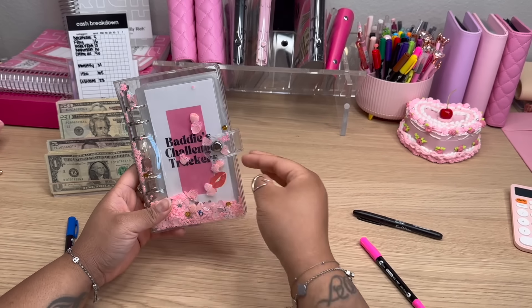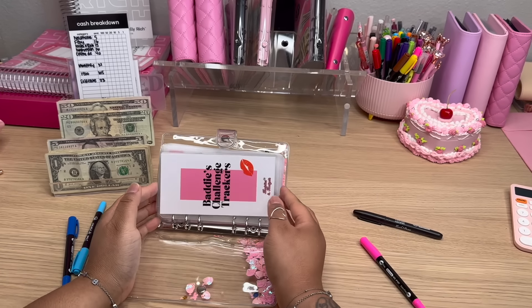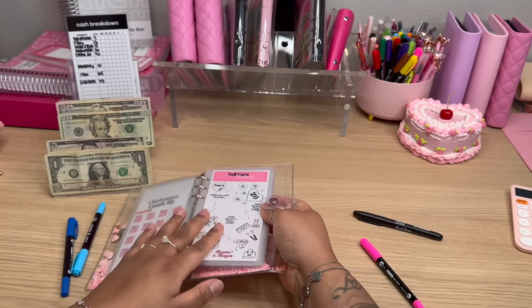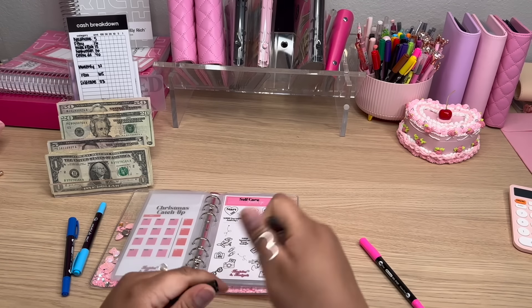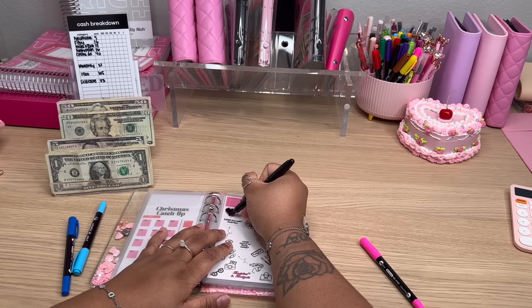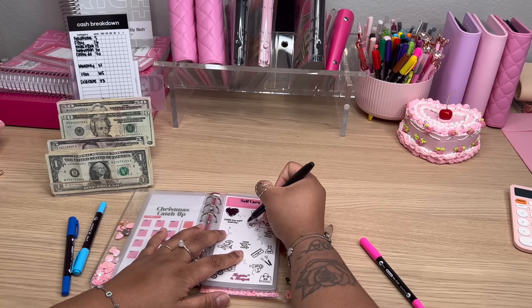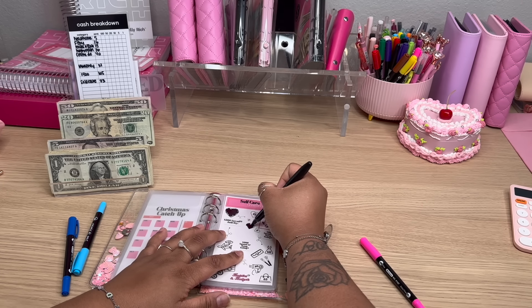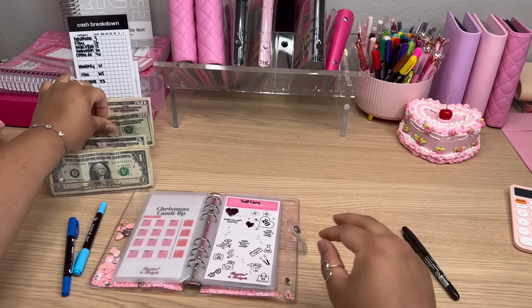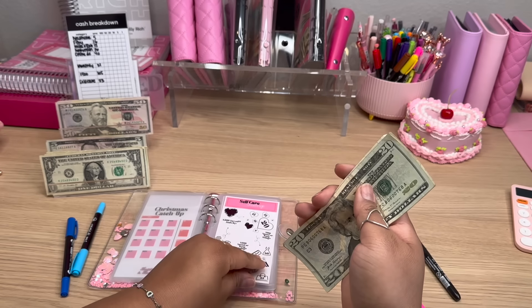Up next, I'm going to add to my Self-Care Savings Challenge, which is here in our Laminated Savings Challenge book. So let me flip back here and find the Self-Care Challenge. Because, honey, I need some serious self-care. So today I'm going to be adding $23 to this challenge. I'm going to start here and do the $10, and then we'll do this $13 heart here. So we're going to add $20, $21, $22, $23 to this challenge.